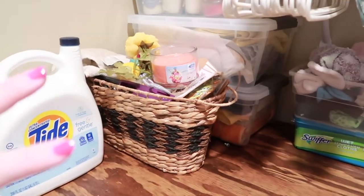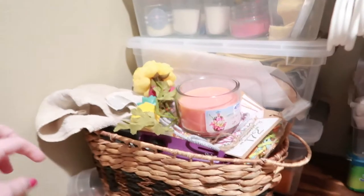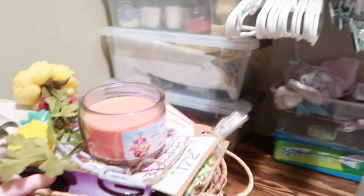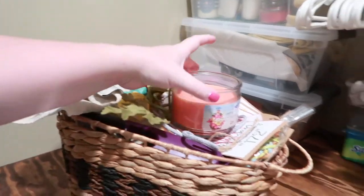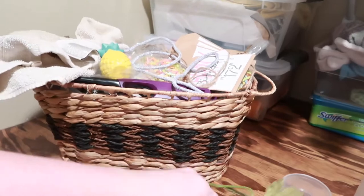All right, the second drawer — if you can call it a drawer. This would be a junk drawer if I had a drawer here in the laundry room. This is my junk bucket here in my laundry room. It's kind of where I dump everything when I don't want to deal with it or I don't know where to put it. So we're going to go through this. Maybe we'll just see what we've got in here.